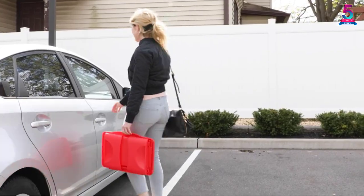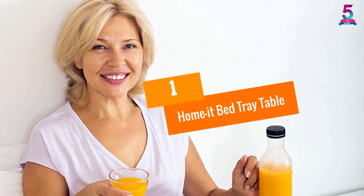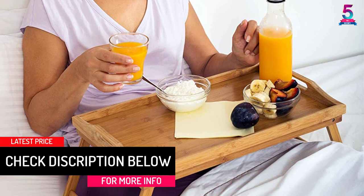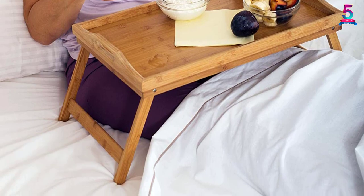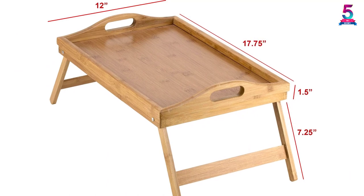At number one: the Home At Bed Tray Table. For the environmentalists out there, this product is made entirely from bamboo wood, which creates no adverse environmental effect, so you can feel proud of your choice. The table has a smooth finish, and the sleek look is characteristic of bamboo wood, unlike other types of wood.